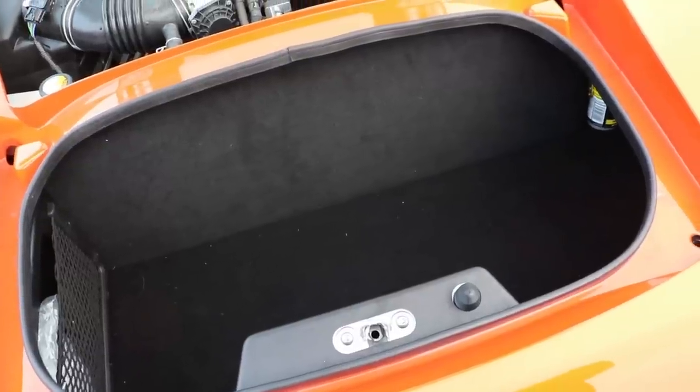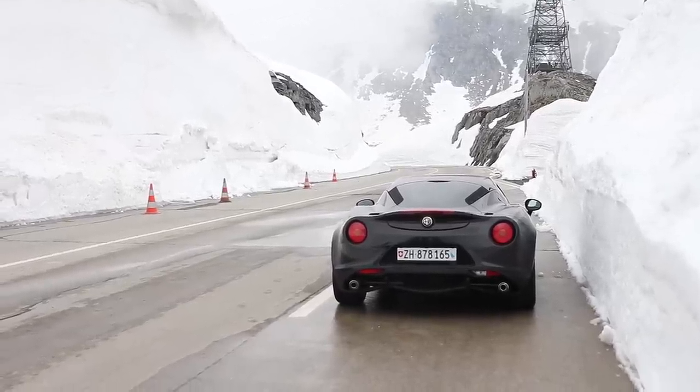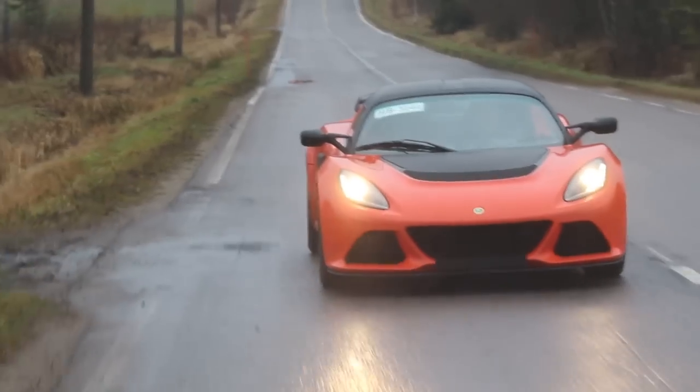Another contestant in this group would probably be the Alfa Romeo 4C, which I also drove. However, it's only available with paddles and you can't get it with a manual gearbox, which is why it's not on the list of cars I want to buy.